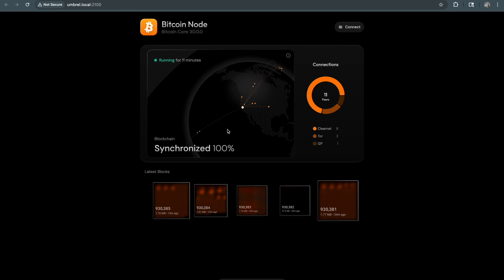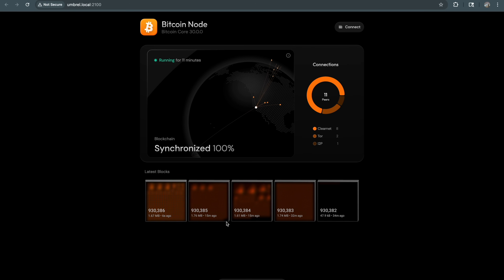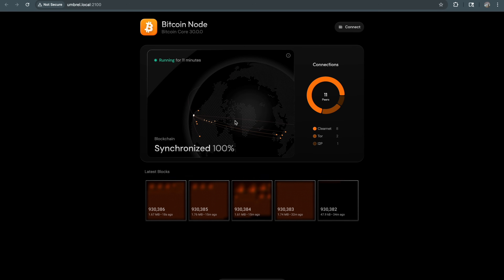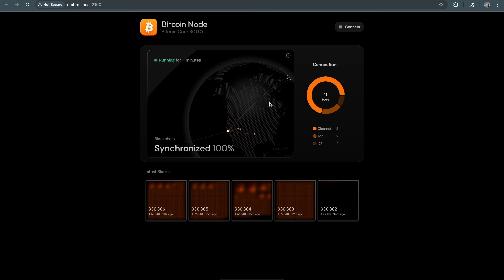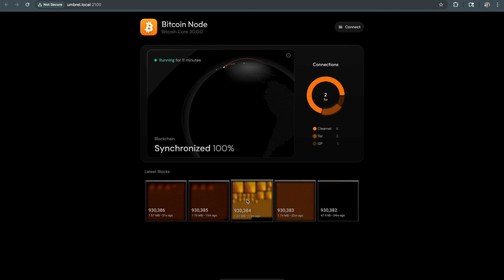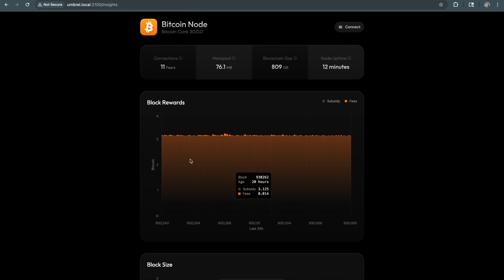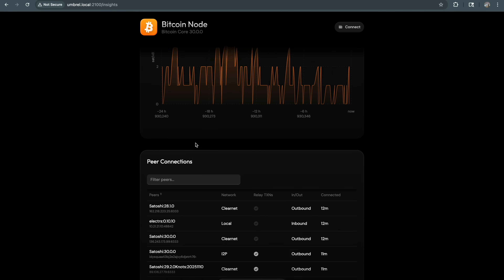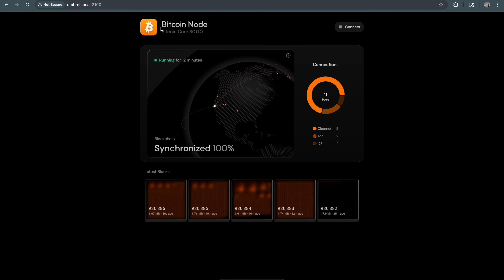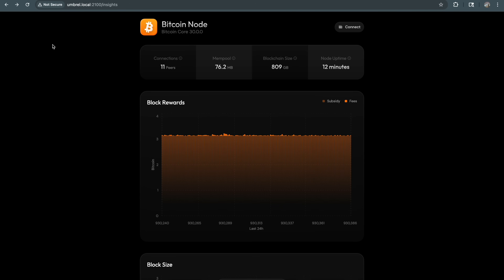Here are the peers you're connected to. If you have a winning block or if anyone you're connected to has a winning block, you either propagate it to them or they propagate it to you, and it spreads out to the rest of the blockchain. There's a new block right there — validated. When you have a winning block you're going to propagate it to these other people and then you'll claim that entire 3.125 Bitcoin reward. The UI shows what part of the world your peers are in, previous blocks, insights including block rewards, mempool, blockchain size, uptime, connected peers, and median fee.